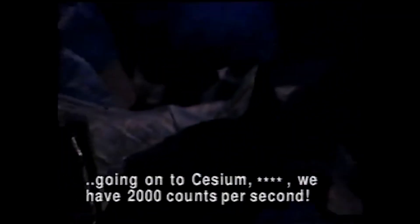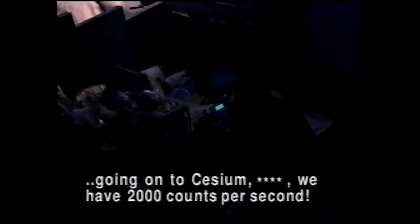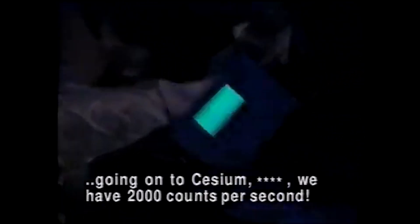The accident caused a fundamental shift in the UK's nuclear policy and led to a reassessment of safety standards in the nuclear industry. Stricter regulations were implemented, and safety procedures for all nuclear plants were improved.